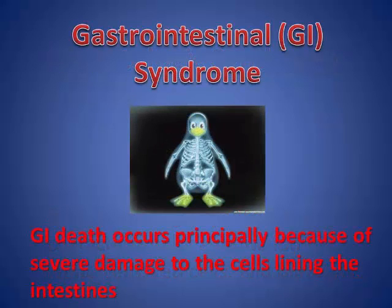Gastrointestinal syndrome is where there is damage to the cells lining the intestines. GI death occurs principally because of severe damage to these cells. Radiation doses of approximately 1,000 to 5,000 rad result in the GI syndrome. The prodromal symptoms of vomiting and diarrhea occur within hours of exposure and persist for hours to days. A latent period follows of normally three to five days during which no symptoms are present. The manifest illness period begins with a second wave of nausea and vomiting followed by diarrhea, loss of appetite, anorexia, and lethargy. The diarrhea persists, becoming more severe with loose, watery, and bloody stools. Supportive therapy cannot prevent the rapid progression of symptoms that ultimately leads to death within four to ten days of exposure.